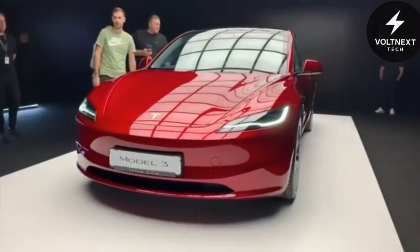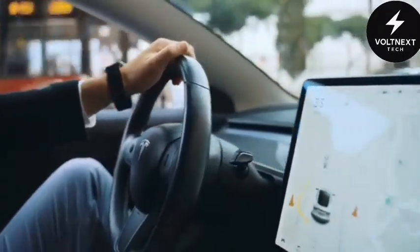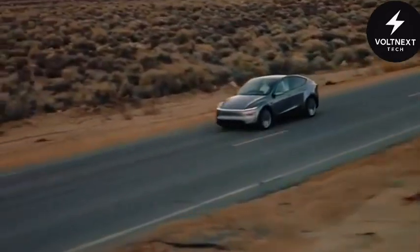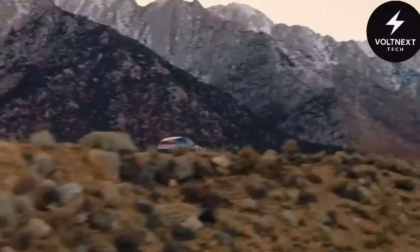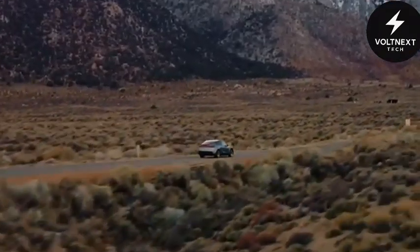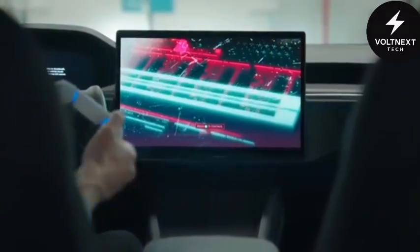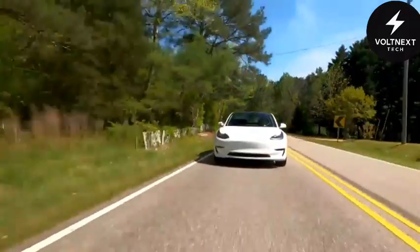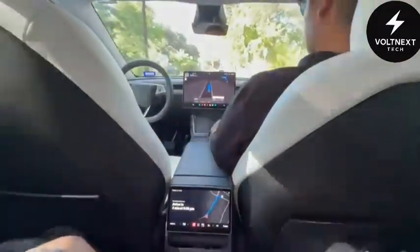Traditional cars drain your wallet. Between fuel and maintenance, you're looking at thousands of dollars a year with very little to show for it. And then there's the stress. Studies have shown that daily driving in older vehicles increases stress hormones significantly. Over time, that compounds — physically and mentally. The Model 2 doesn't just save you money. It gives back time, calm, and clarity. Some early data suggests that regular use of its adaptive environment features can help regulate sleep, reduce anxiety, and improve overall well-being. This isn't just about getting from point A to B.